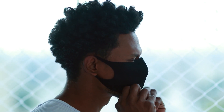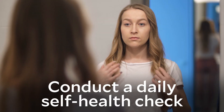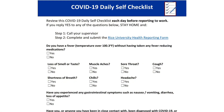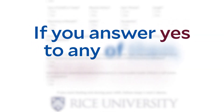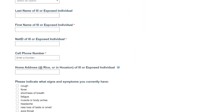One of the most effective ways to find the disease early and keep from spreading the virus is to conduct a daily self-health check. Each day before coming to campus, review the COVID-19 Daily Self Checklist available on our website. It takes less than a minute to go through the 11 questions. If you answer yes to any of them, stay home. Contact your supervisor, then complete and submit the Rice University Health Reporting Form.